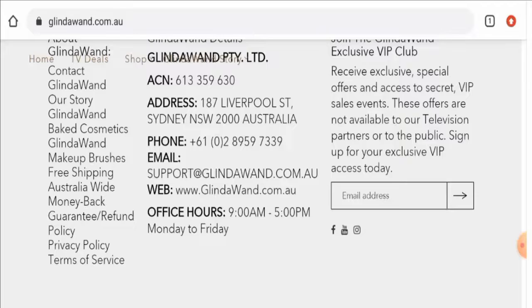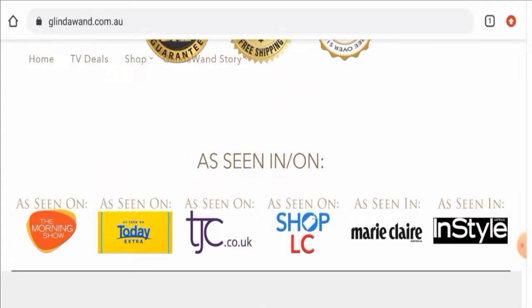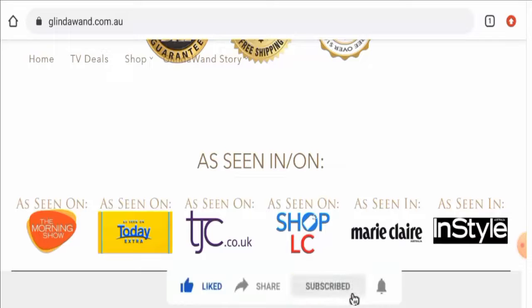In conclusion of the Glinda Wand reviews, this website appears to be a legit website. Though the domain age is not available, this website has social media presence, contact details are totally genuine, and it has got genuine customer reviews — so it seems like a legit website. However, we also recommend you make the right decision after exploring well. If this review was helpful, please comment your thoughts. Do not forget to like, share, and subscribe, and have a nice day!